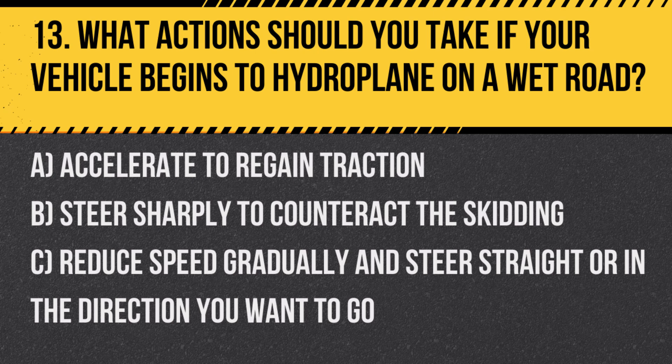Question 13. What actions should you take if your vehicle begins to hydroplane on a wet road? A. Accelerate to regain traction. B. Steer sharply to counteract the skidding. C. Reduce speed gradually and steer straight or in the direction you want to go.